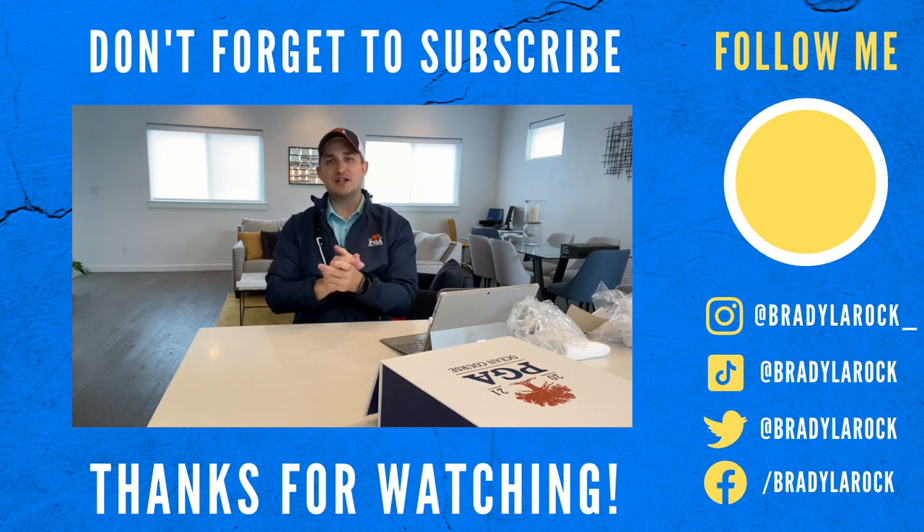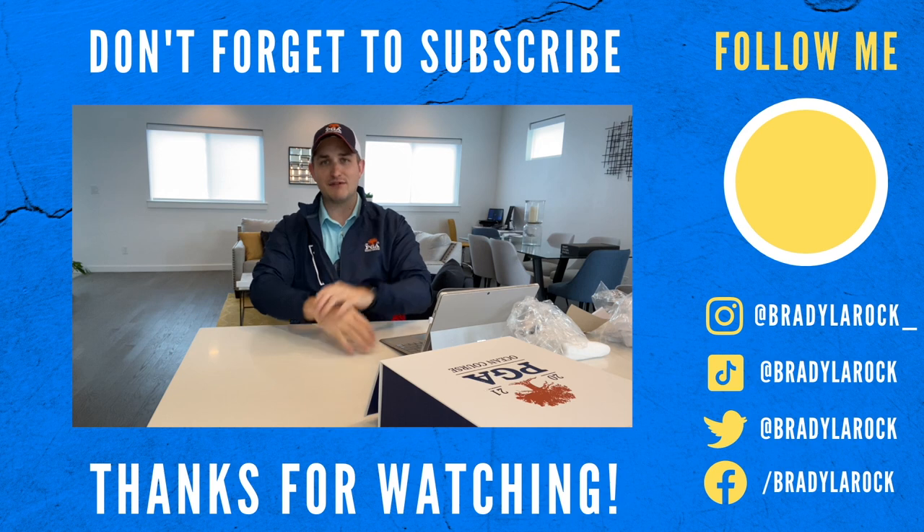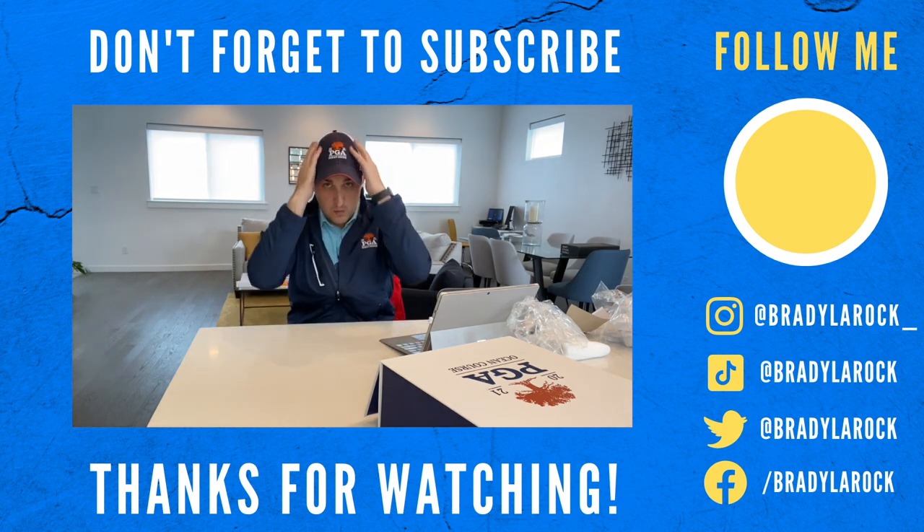Thank you so much for watching. Subscribe, like, follow, comment, and hit up your friends with the code I've got for $25 off their first Short Par 4 box.